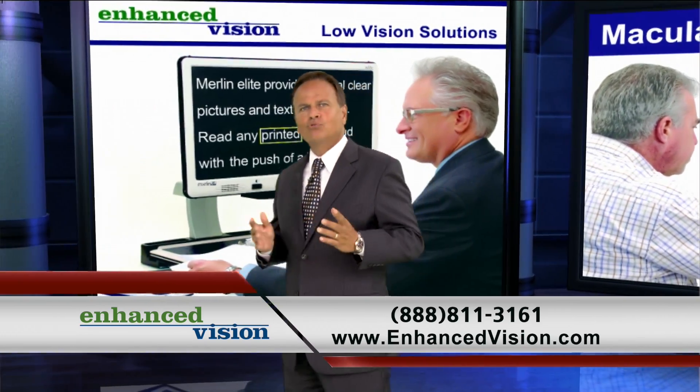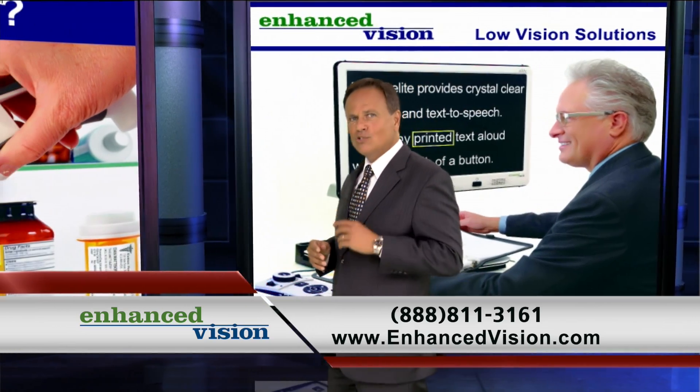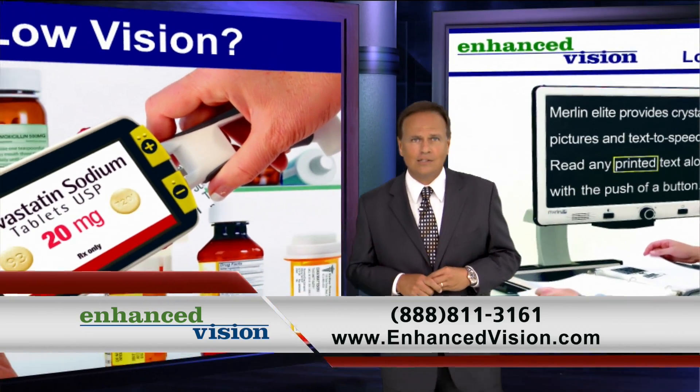Whether you're retired, employed, or a student, Enhanced Vision has a solution to fit your low vision needs.